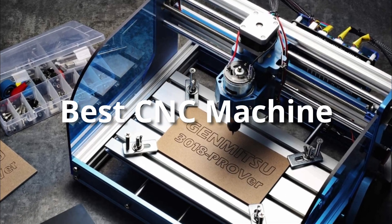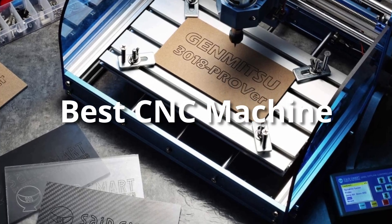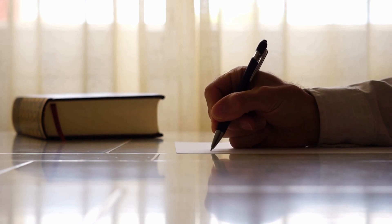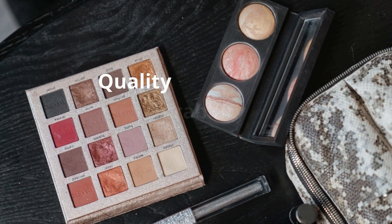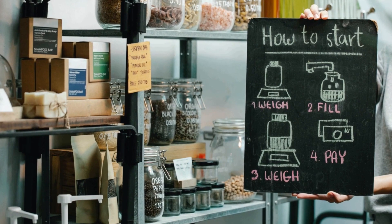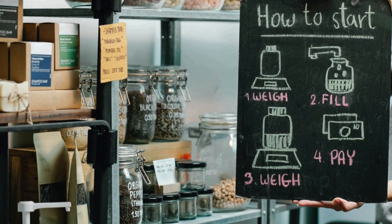Hey guys, in this video we are going to be checking out the best CNC machines this year. I made this list based on my personal opinion and hours of research, and I've listed them based on quality, durability, price, and more. I've included options at several price points, so no matter your budget, we'll have the product for you. If you want more information and updated pricing on the products mentioned, be sure to check the links in the description down below.